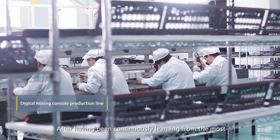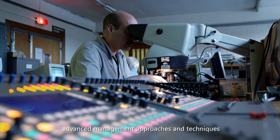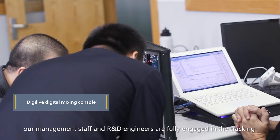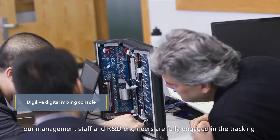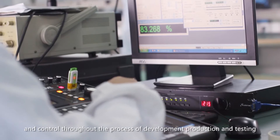After having been continuously learning from the most advanced management approaches and techniques, our management staff and R&D engineers are fully engaged in the tracking and control throughout the process of development, production and testing.